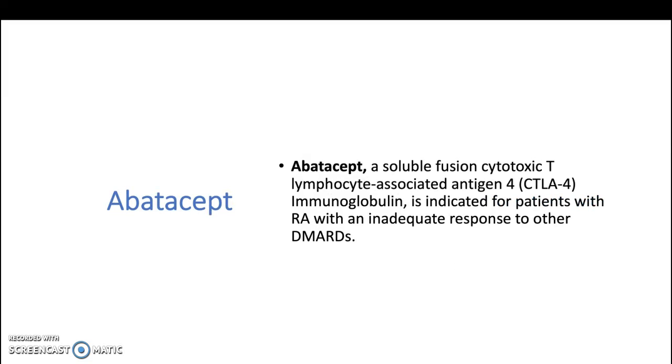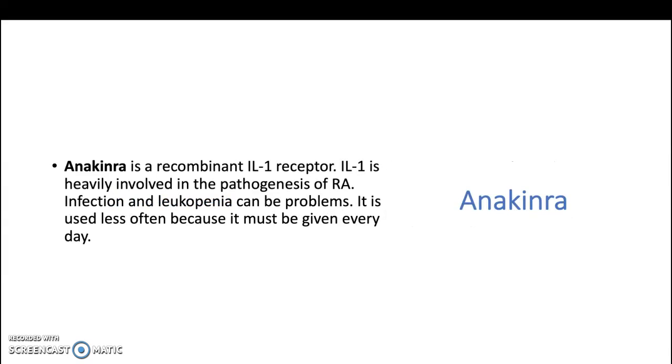Abatacept, a soluble fusion cytotoxic T-lymphocyte associated antigen 4 immunoglobulin, is indicated for patients with rheumatoid arthritis with an inadequate response to other DMARDs. Anakinra is a recombinant interleukin-1 receptor antagonist. Interleukin-1 is heavily involved in the pathogenesis of rheumatoid arthritis. Infections and leukopenia can be problematic, and it is used less often because it must be given every day.